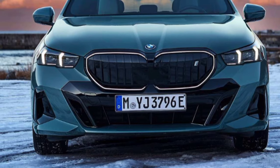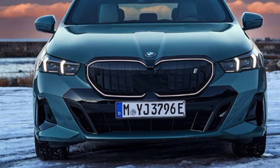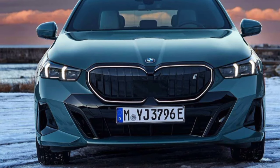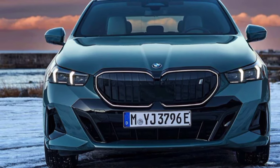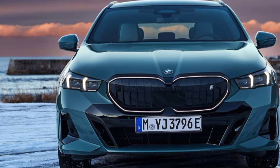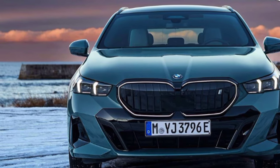The new BMW 5 Series Touring 2024 has a dynamically stretched silhouette with generously designed surfaces, which in combination with a powerful front end and an individually designed rear end create a car with an unmissable presence. With a 97mm longer body, 32mm wider, and a 20mm larger wheelbase, the new 5 Series Touring offers more space and comfort.